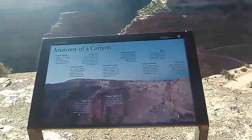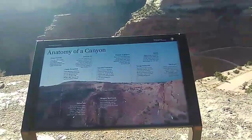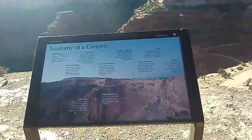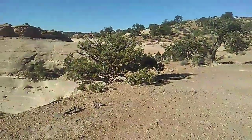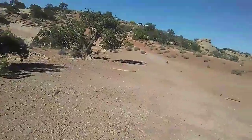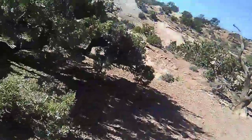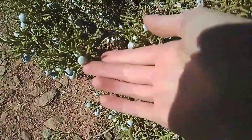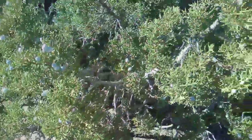Pinion and juniper — so maybe that's what that tree is. Yes, I think that's what these are. Look at this over here. Oh my gosh, are those berries? Those are like berries or something. Oh my god. Look how awesome that is.